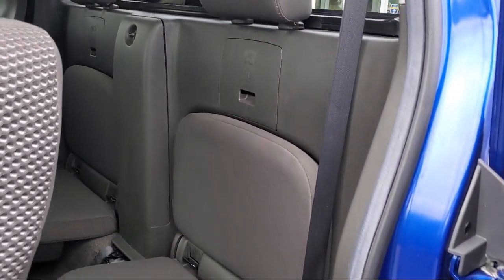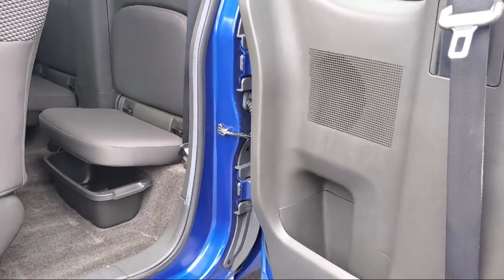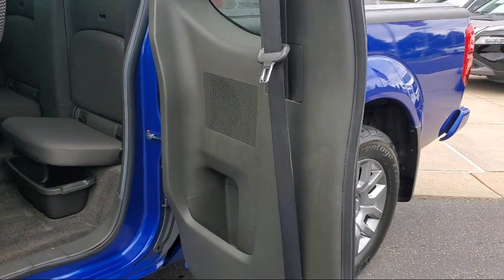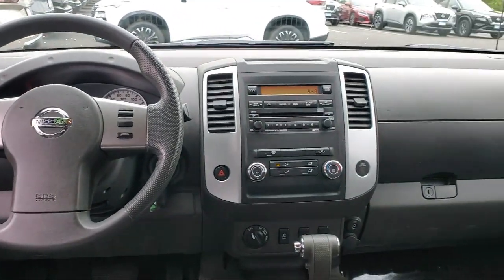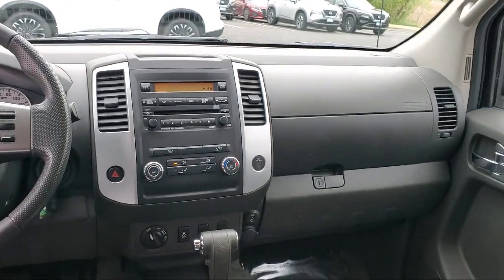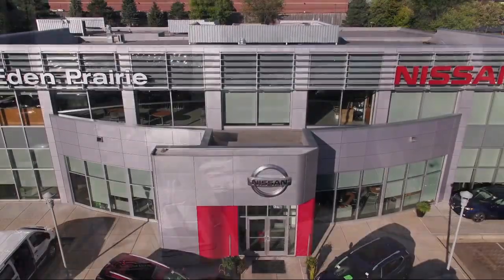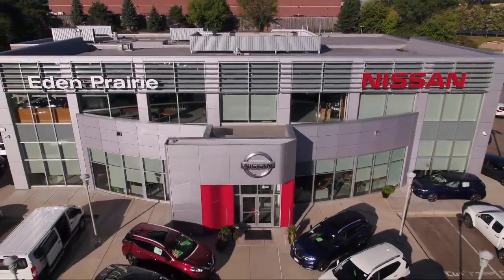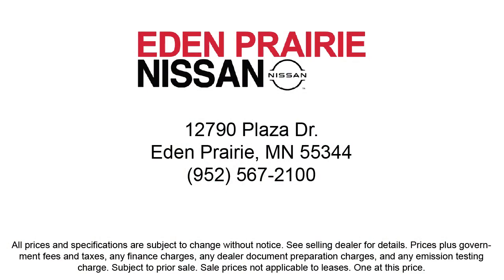Click, call, or stop by today, and see why so many customers continue to change the way they drive at Eden Prairie Nissan. We'll see you next time.